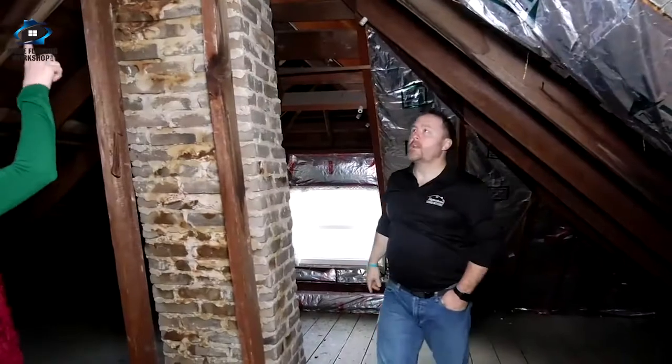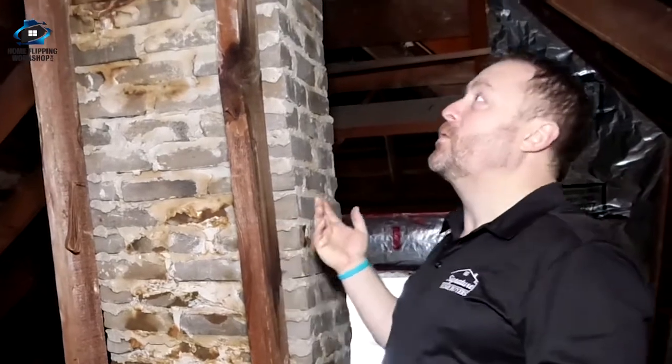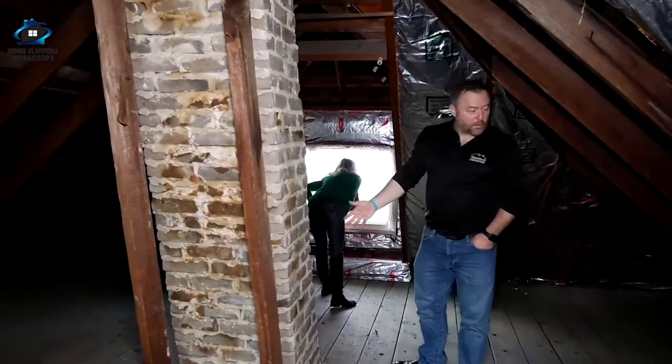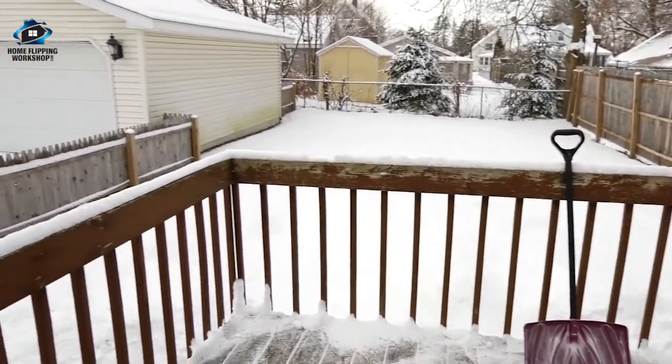There's a little water damage up here but that's probably an easy fix. This house is probably 60 to 80 years old. All in all, even the windows up here are new. There's a lot of space for storage, and the backyard is cute too — a little deck, fenced in.